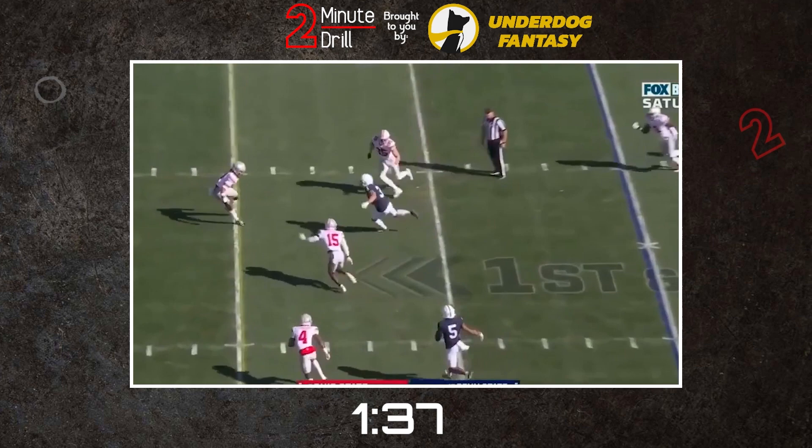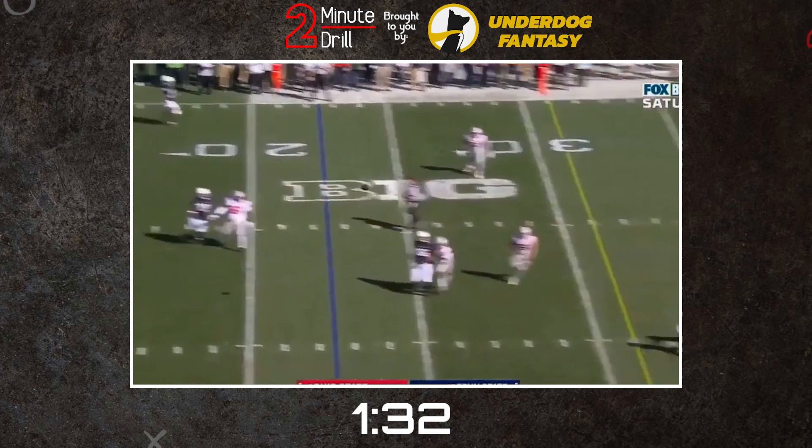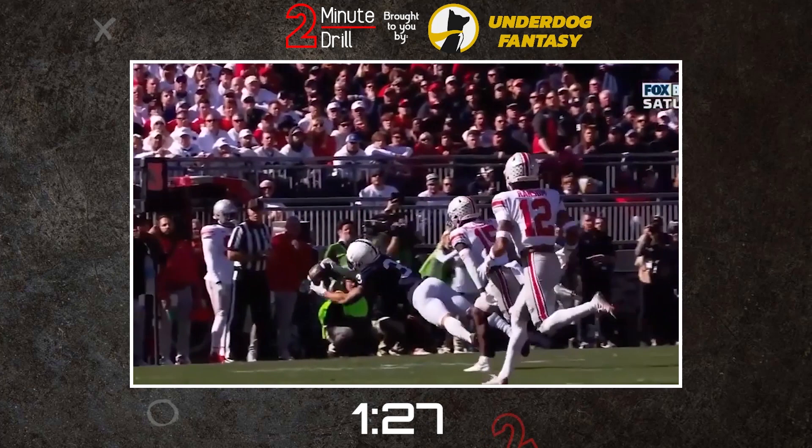Due to his smaller stature, he typically has to stretch out to his max limit in order to bring in the majority of his passes. This leaves him vulnerable to hits and the inability to create more yards after bringing the ball in. He can lose these contested catches more often than you'd desire.